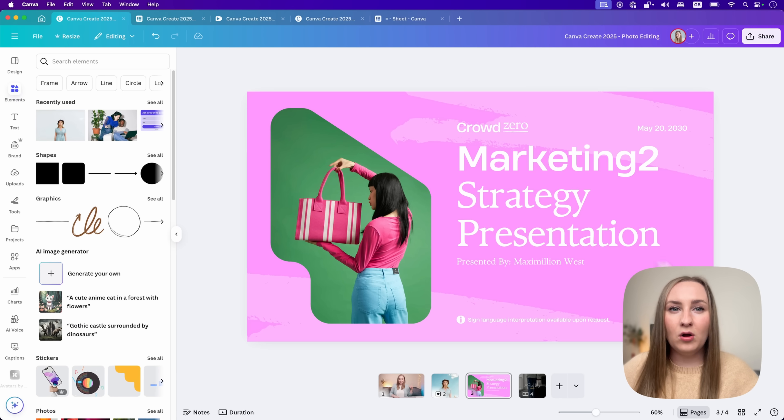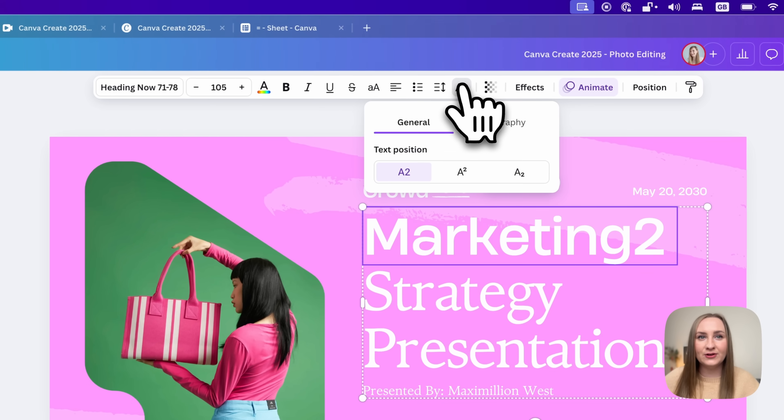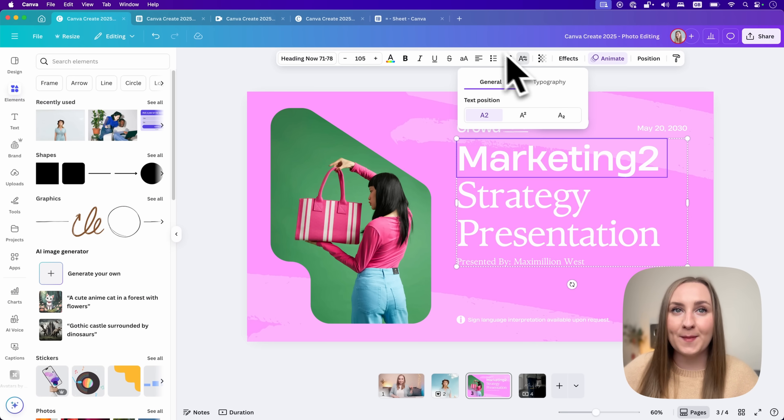Something I'm also very happy about is that we now have kerning and ligatures, plus subscript and superscript available in Canva. All of these are text features, and to access them you need to select your text and then go to this icon at the top which gives you the new advanced formatting panel.